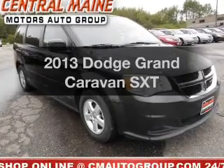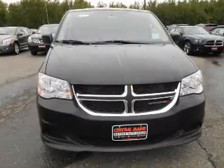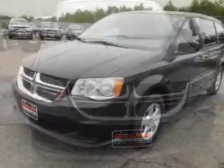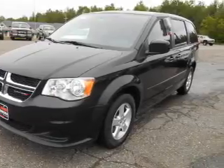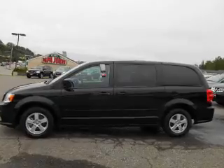Imagine yourself in this 2013 Dodge Grand Caravan. Everything you need under one roof with this great vehicle. With a solid six-cylinder engine, the powertrain includes front-wheel drive that responds smoothly to its automatic transmission. You will appreciate the safety feature of anti-lock brakes.